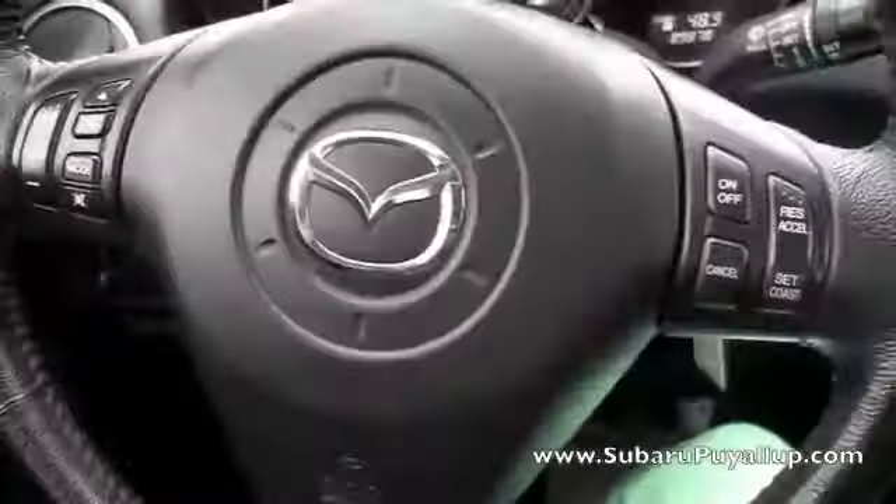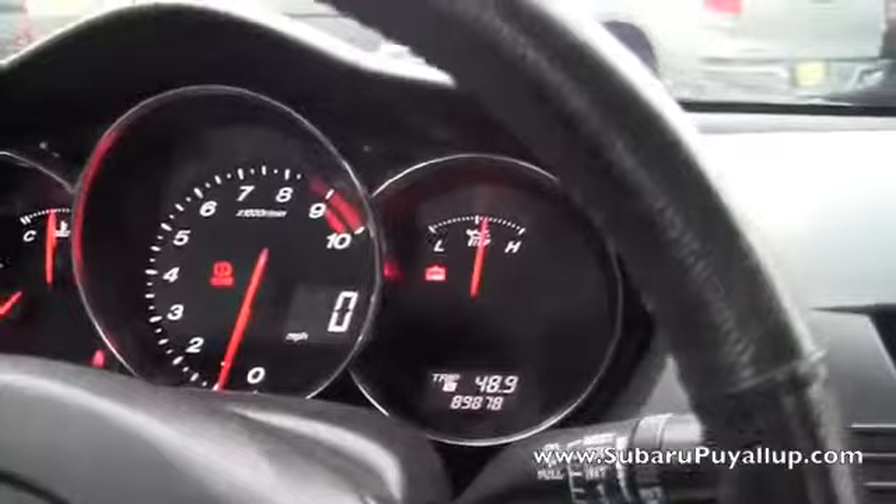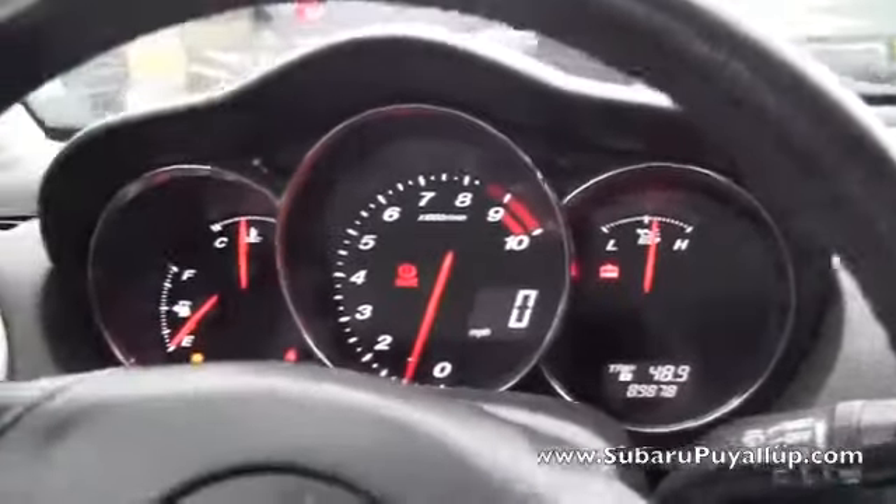Let's take a look inside. It has the controls on the steering wheel, which includes cruise control. Right now it has 89,878 miles on it.